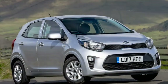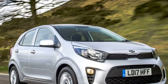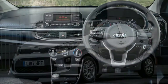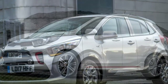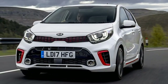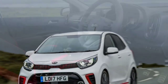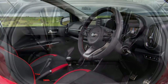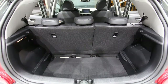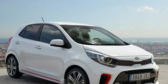The GT Line S is the Picanto's flagship trim level. It includes all the style and visual additions of the regular GT Line cars, plus a wealth more equipment. In addition to the standard kit on Grade 3 cars, GT Line S adds big-car tech such as keyless entry and keyless ignition, heated seats, a heated steering wheel, and wireless phone charging. There's even a sunroof — a rarity on small city cars. As for options, there's very little to choose from in the way of optional extras, but there is a thorough choice of exterior colours including silver frost, chilli red, and pop orange to make your Picanto stand out.